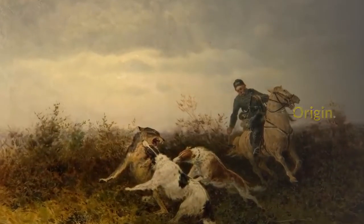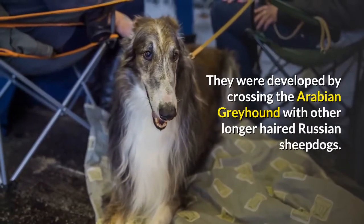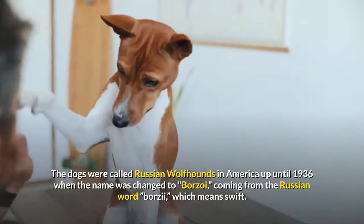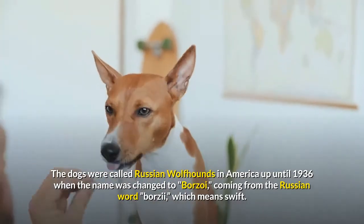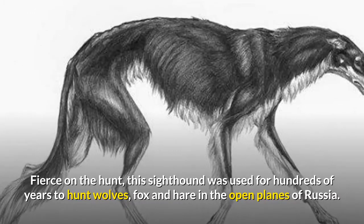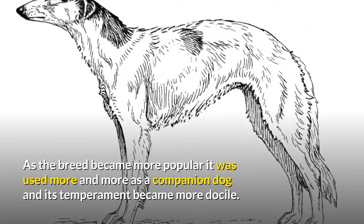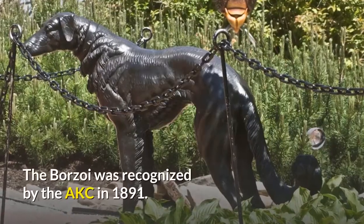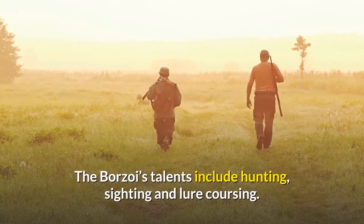The borzoi was bred for hundreds of years by Russian nobility. They were developed by crossing the Arabian Greyhound with other longer-haired Russian sheepdogs. The dogs were called Russian wolfhounds in America up until 1936, when the name was changed to Borzoi, coming from the Russian word 'Borzi,' which means swift. Fierce on the hunt, this sighthound was used for hundreds of years to hunt wolves, fox and hare in the open plains of Russia. As the breed became more popular it was used more and more as a companion dog and its temperament became more docile. The borzoi was recognized by the AKC in 1891. The borzoi's talents include hunting, sighting and lure coursing.